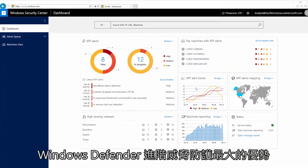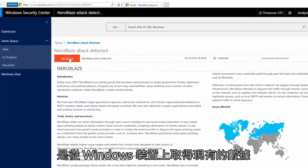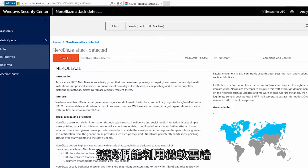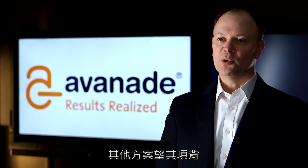The biggest benefit of Windows Defender ATP is that it takes the data that we already have on our Windows machines and uses the power of the Microsoft Cloud to give us insight into threats that otherwise we wouldn't get.